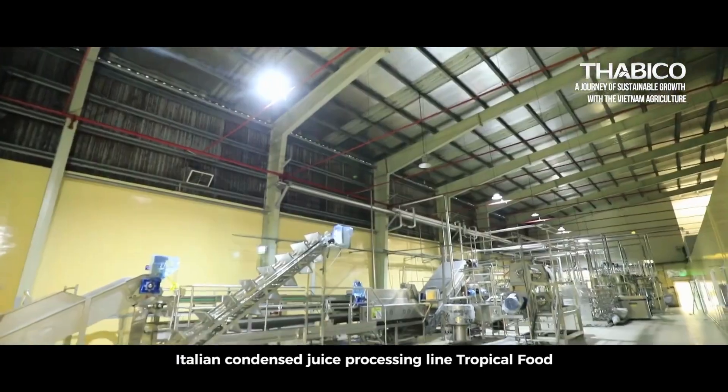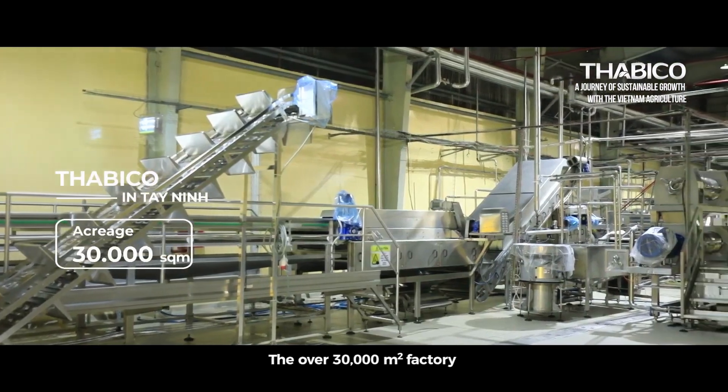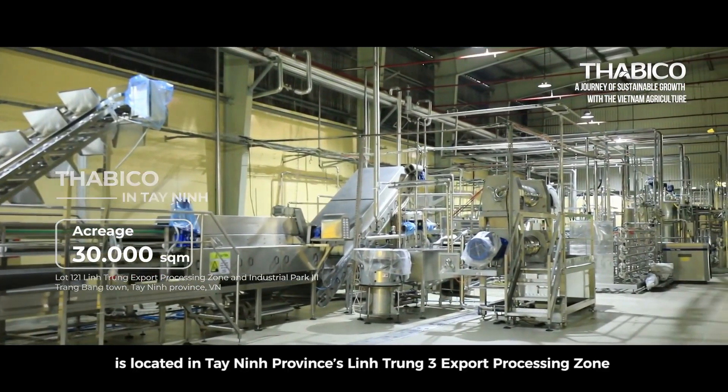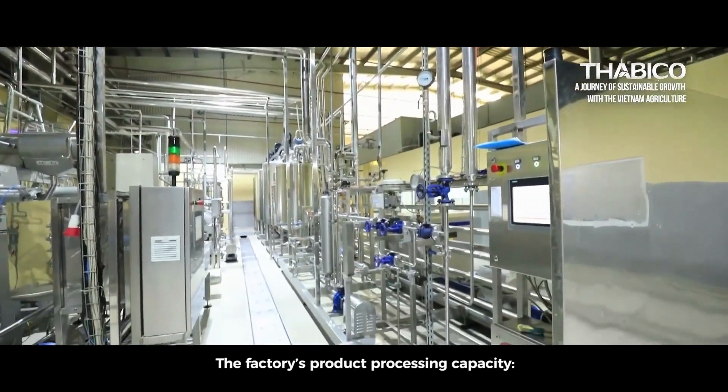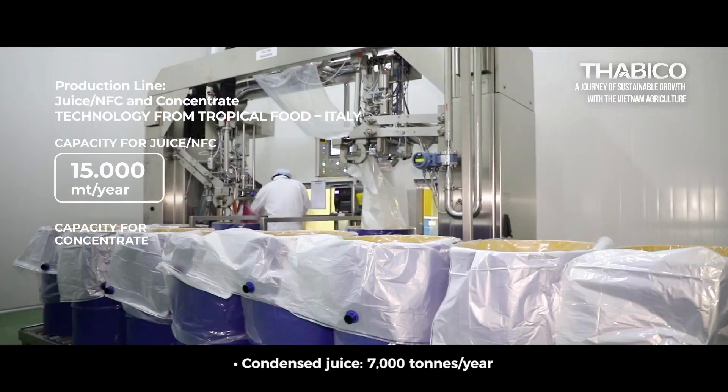Italian Condensed Juice Processing Line. The over 30,000 m² factory is located in Tainan Province's Lindrum Tree Export Processing Zone. The factory's product processing capacity is juice 15,000 tons per year and condensed juice 7,000 tons per year.